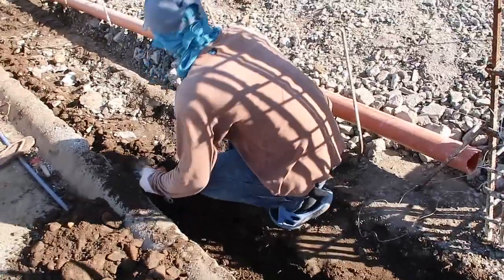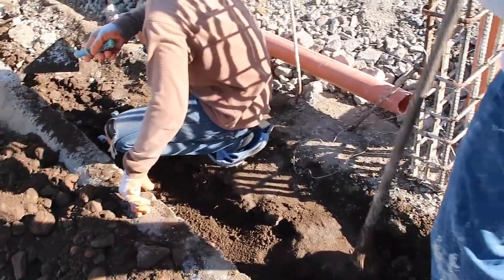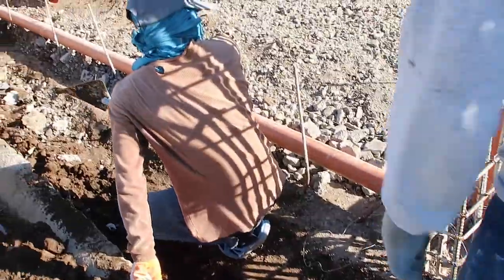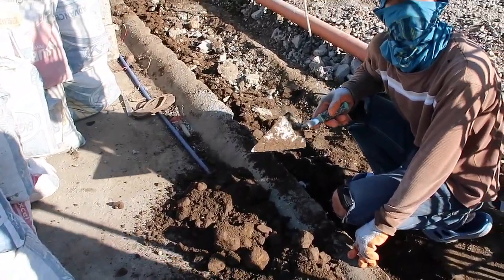These guys right here are having some fun digging out the edge of the curb. I guess we're going to have a nice pump to our driveway in here.